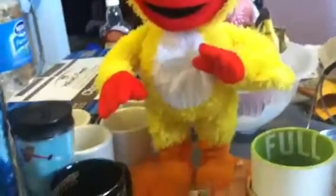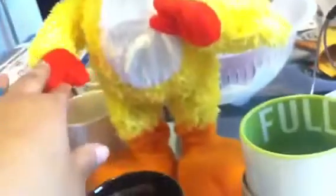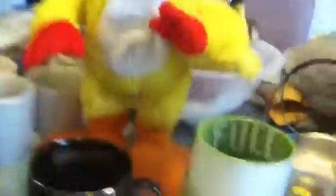We have this Elmo here in excellent condition. You press this button on his foot and it does way too much and lasts way too long, so I'll just do a quick demo. I just wanted to show you that it does work. That was like $1.51 to be exact, and I'll probably sell it for $15.